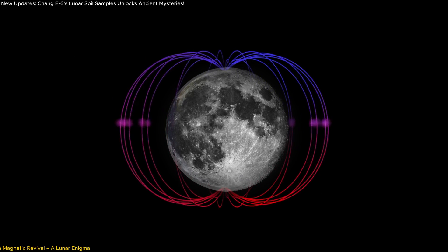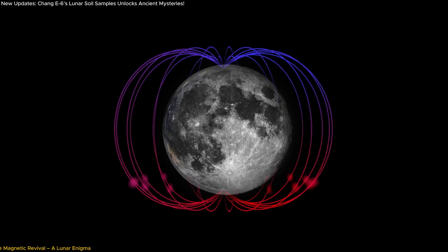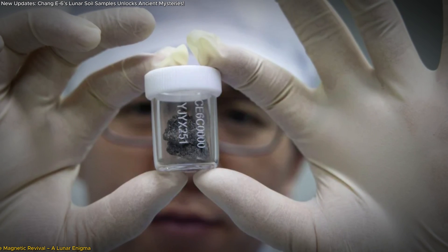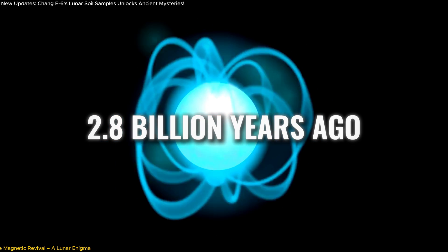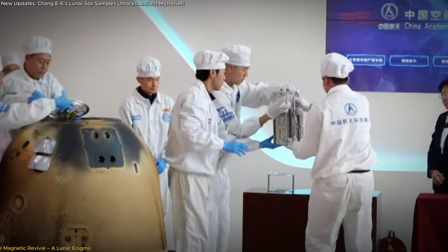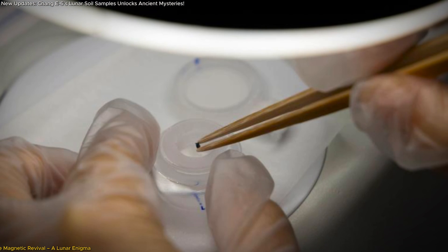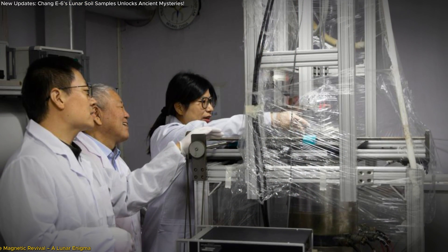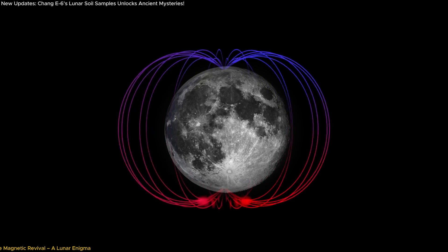For years, scientists believed the moon's magnetic field steadily declined around 3.1 billion years ago and remained weak until it vanished entirely about 1 billion years ago. But the Chang'e 6 samples have revealed an astonishing twist in this narrative — a resurgence of the magnetic field 2.8 billion years ago. This revelation came from analyzing basalt fragments brought back from the moon's far side. These rocks, formed billions of years ago, act as natural time capsules preserving records of the magnetic field present when they solidified. Using advanced techniques, researchers at the Chinese Academy of Sciences uncovered evidence of a much stronger magnetic field during that time than previously thought possible.